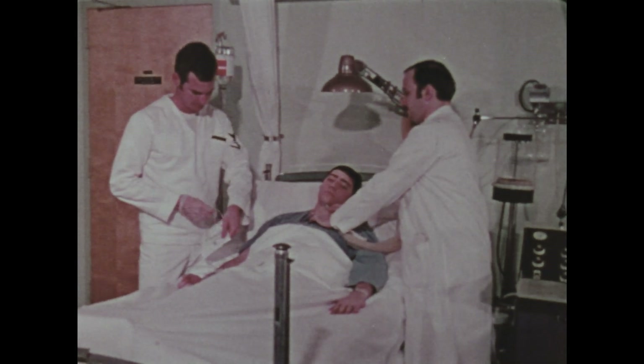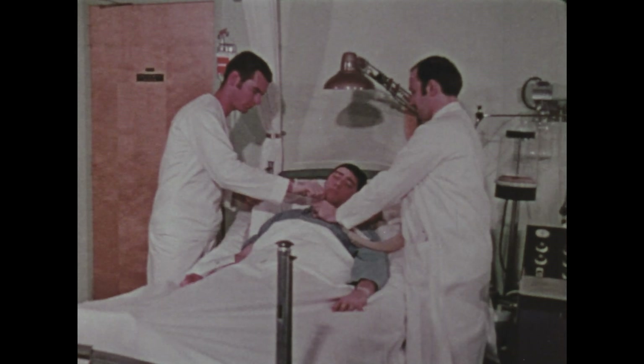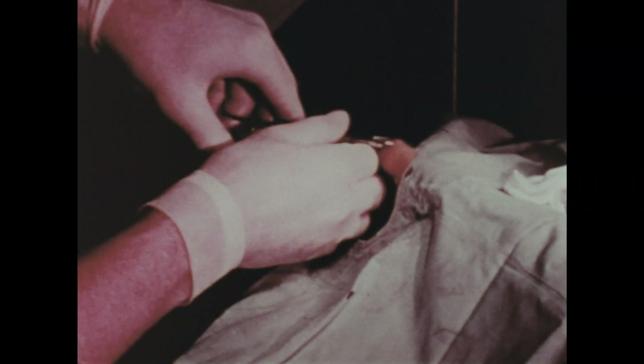Usually hospital corpsmen assist medical officers, but on smaller ships and isolated stations without a medical officer, they treat injuries and illnesses to the full extent that they are qualified.